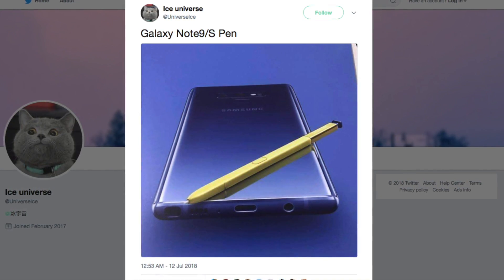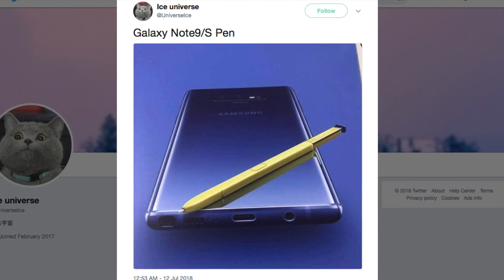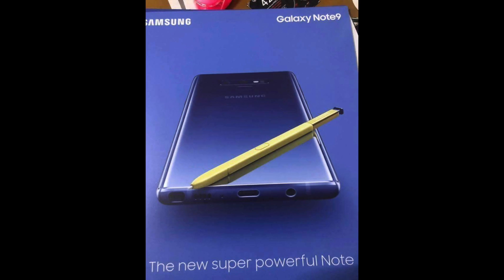A new leak is emerging for the upcoming Samsung flagship. The latest leak comes from Chinese leaker Ice Universe, who has a good track record as far as Samsung flagships go. This image is from the marketing materials of the Samsung Galaxy Note 9 and showcases several aspects of the device. First and foremost, the new Bluetooth S Pen takes center stage in its golden color.